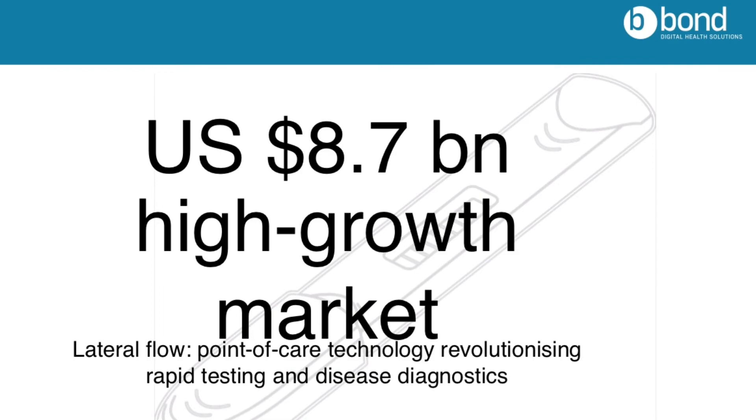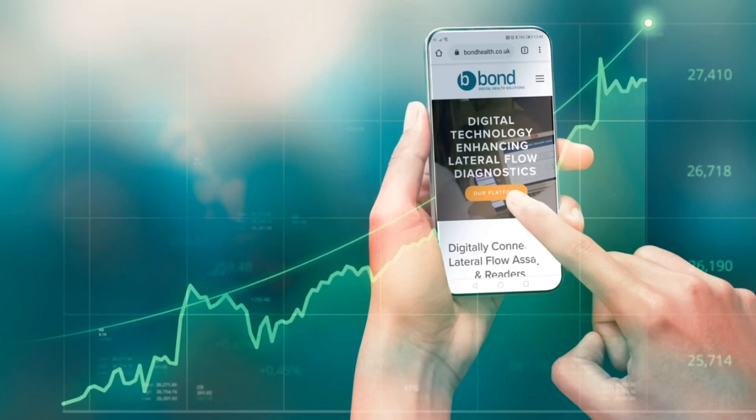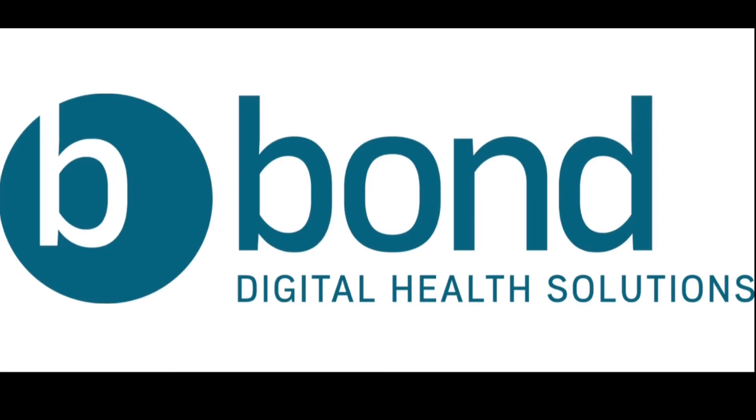Lateral flow is a fast-growing market. With an estimated $6 billion US last year, it is forecast to reach $8.7 billion US by 2023. Bond has a two-year lead in this competitive sector. Our client base and pipeline includes international businesses operating in all parts of the lateral flow market, from test developers to manufacturers, and our transformative technology is recognised as world-leading.